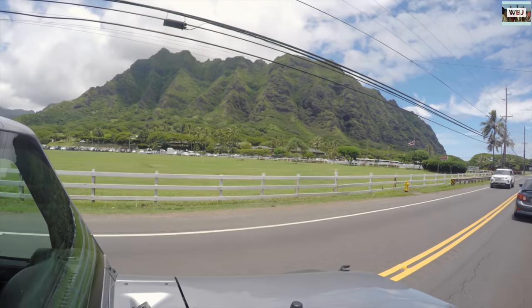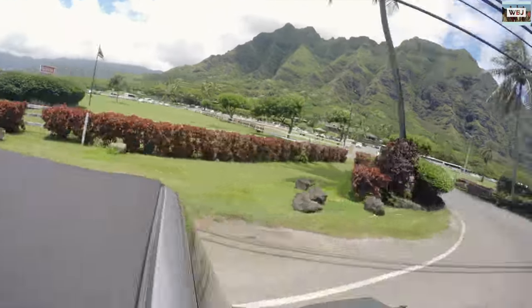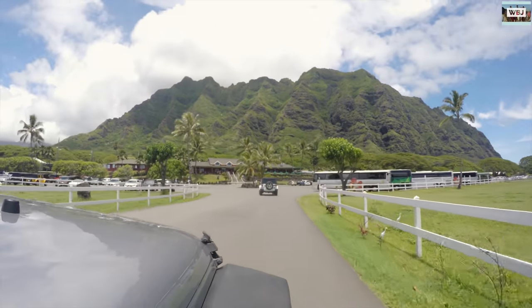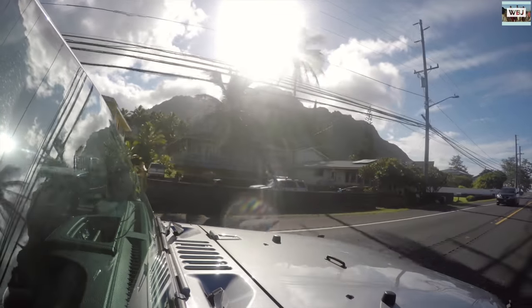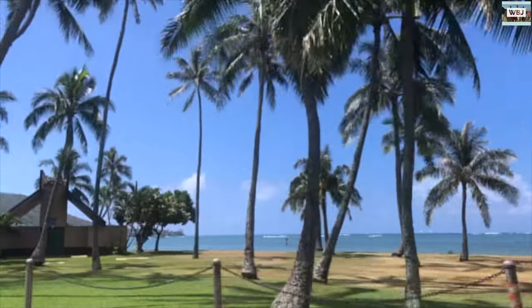This is the entrance to Kualoa Ranch. We do have a video on Kualoa Ranch — if you want to watch it, you can click on the description. This is another small city; I have no idea what it's called, but it's right in front of the beach. Look at this view!